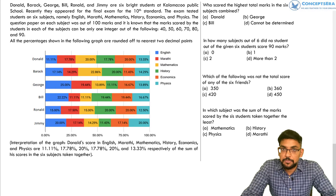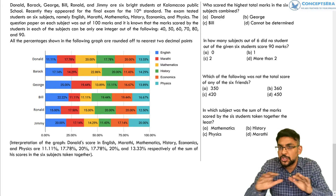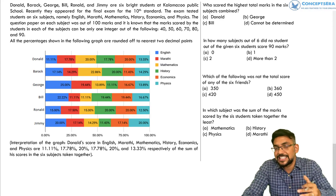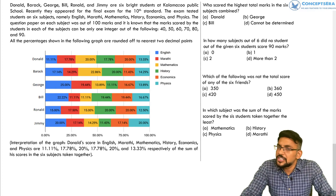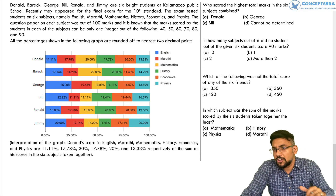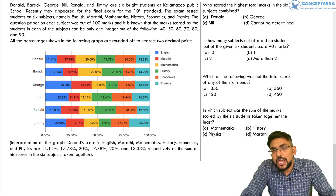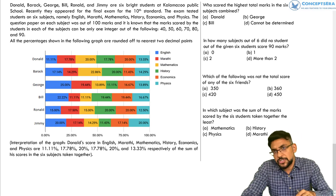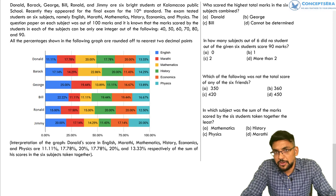Hello everyone, welcome to ConceptsRA. Today we are going to discuss another caselet based upon percentages. This is a new series where we will discuss close to seven to eight caselets based upon percentages, to make sure you have all the arsenals to solve these kind of caselets in the paper. Please try out this caselet on your own first, and then we'll have a proper discussion.